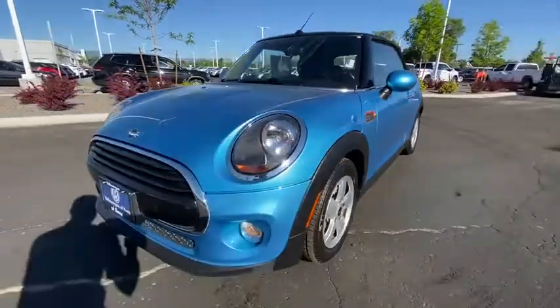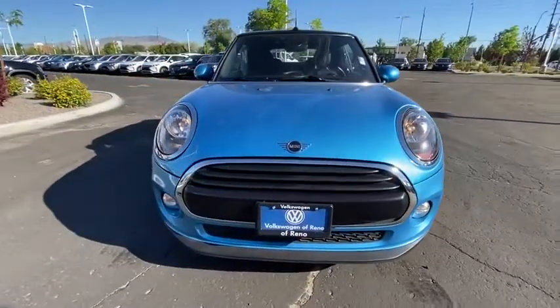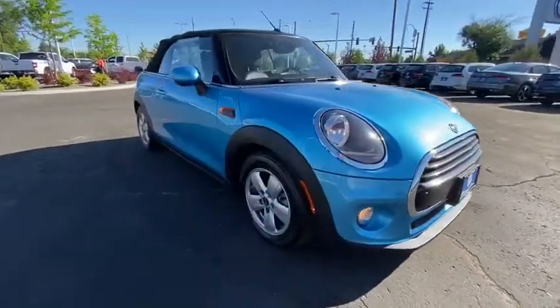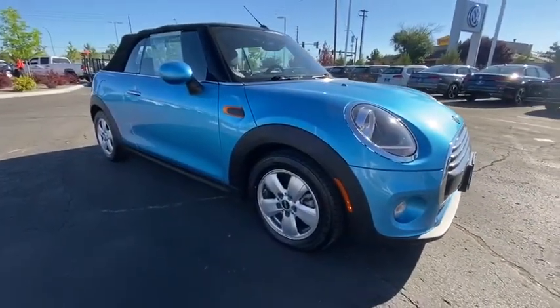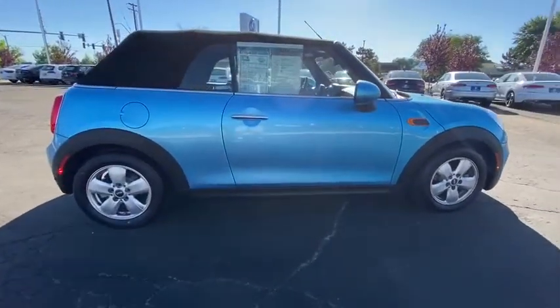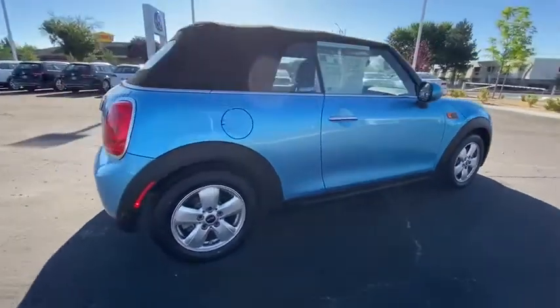Come test drive the 2019 Mini Cooper Convertible. The Cooper Convertible is the drop-down version of the standard Mini Cooper. This is the car that just sips gas. Even if that isn't your concern, the convertible allows you the same go-kart feel as driving the standard hardtop.